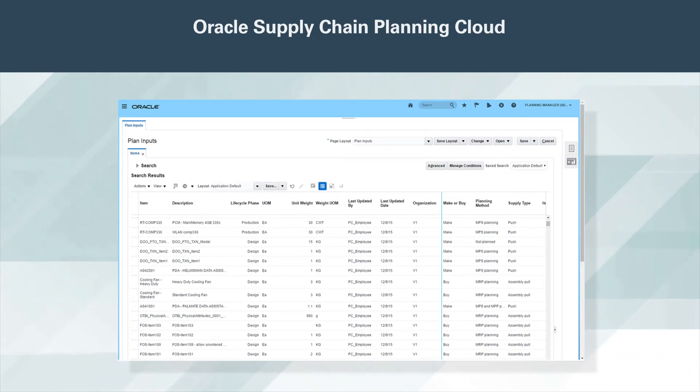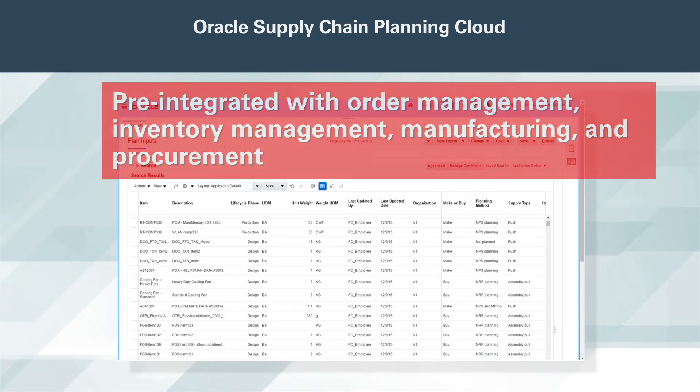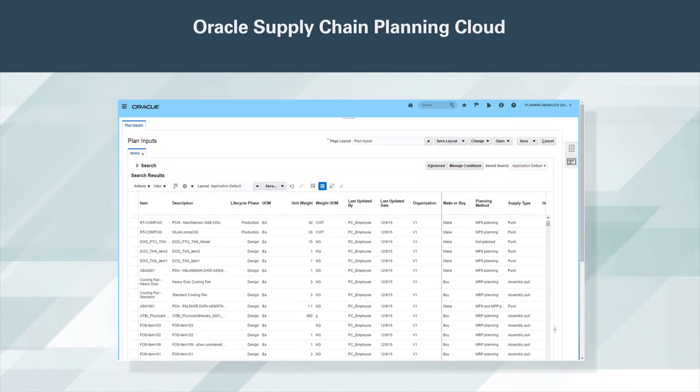Implementing an adaptive supply chain planning process doesn't have to be costly or disruptive. Oracle Supply Chain Planning Cloud is pre-integrated with order management, inventory management, manufacturing, and procurement in Oracle Supply Chain Management Cloud. Comprehensive integration interfaces are provided to connect with on-premise systems as well.